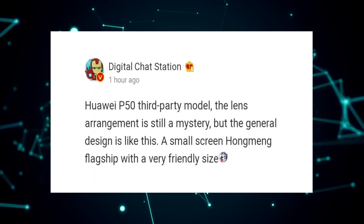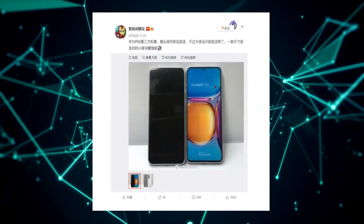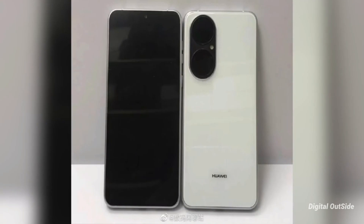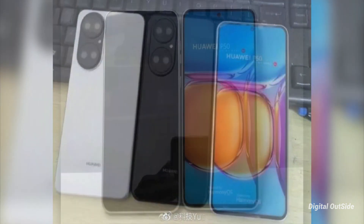According to Detailed Chat Station, who is one of the best leaksters out there, they shared live pictures of the dummies of the Huawei P50 series. Here you can see a clear look at the regular Huawei P50, and the images look like they could be showing the real phone, but he called it a third-party model.